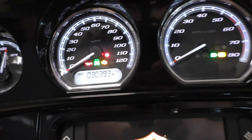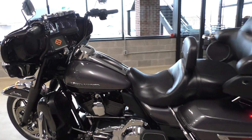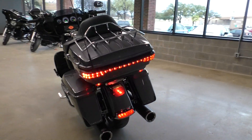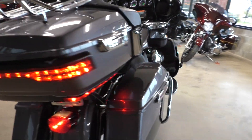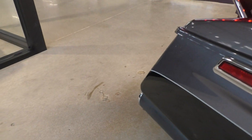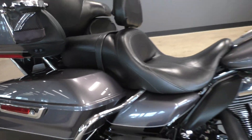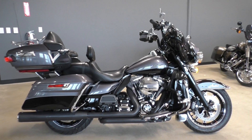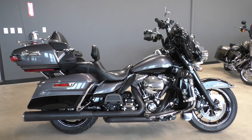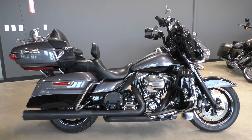Bike's got 30,393 miles. If you'd like to know more about it, pick up the phone and call us at 888-400-1151. You can also check out our website at cleanharleys.com — got a full set of detailed pictures and you can also see the rest of our inventory. We do offer finance and warranty options. We take almost anything in on trade, and we sell and ship bikes worldwide.